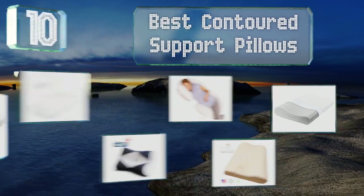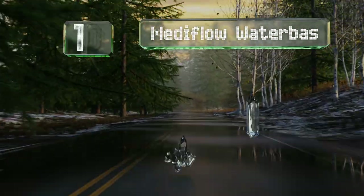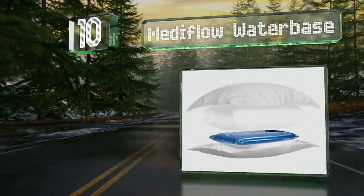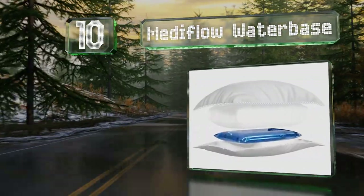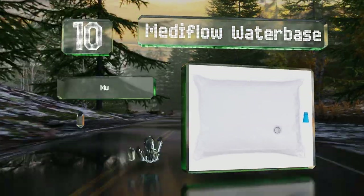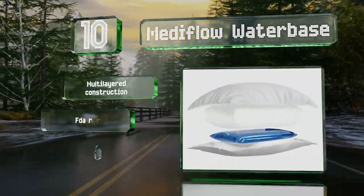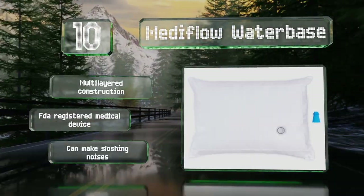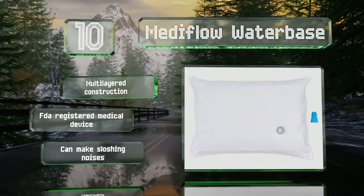Starting off our list at number 10, at first glance the Mediflow water base looks like a regular pillow, but it's designed to shift with you whenever you change positions and the fiber filling ensures you stay comfortable. It's a multi-layered construction and an FDA registered medical device. However, it can make sloshing noises.